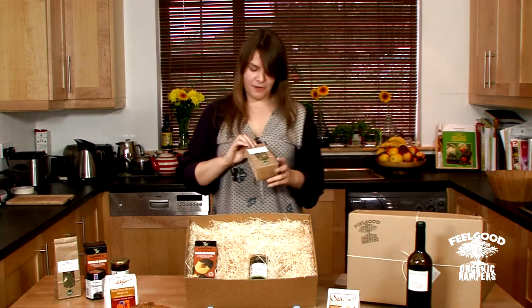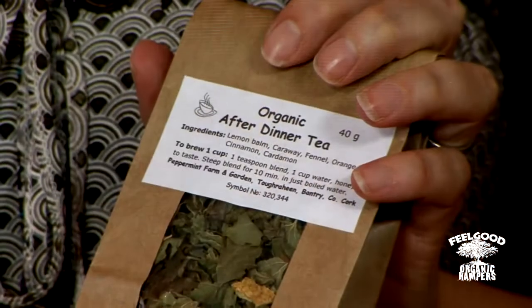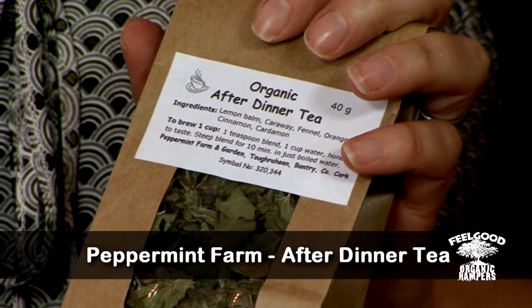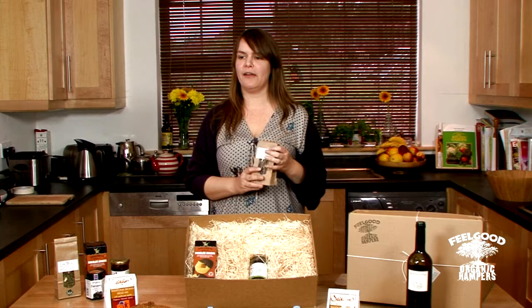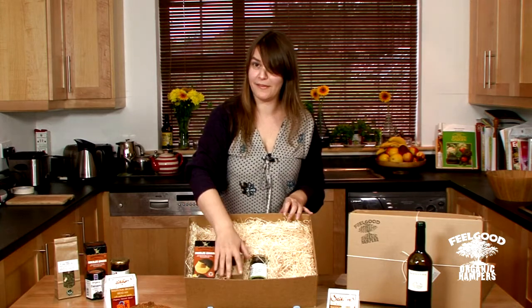Then we've got this lovely tea which is made — actually grown and produced — in County Cork. Now after dinner you could have a cup of coffee or tea, but that often seems quite heavy. This is a great palate cleanser. It's got lemon balm and orange in it, and it also has some lovely spices which keep you nice and warm, especially this time of year.